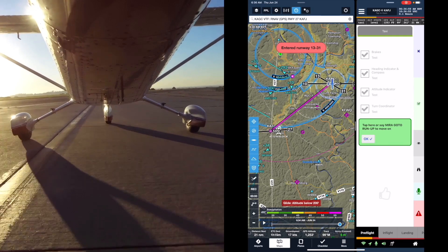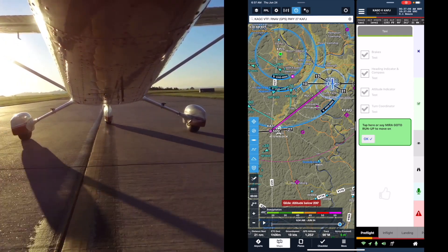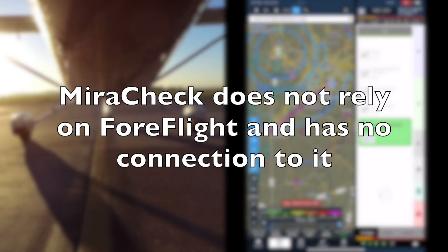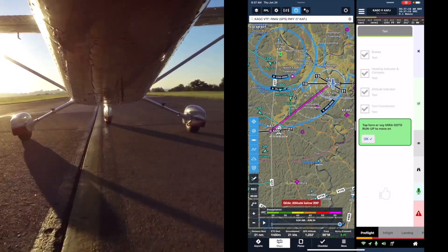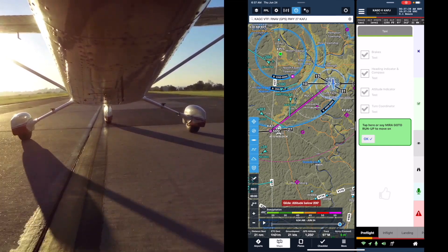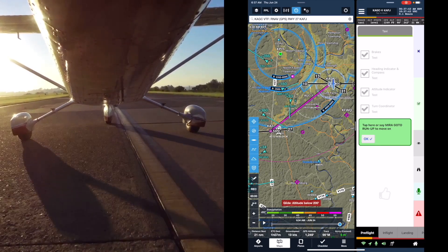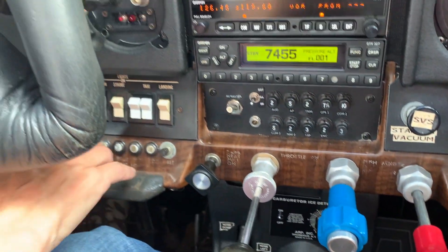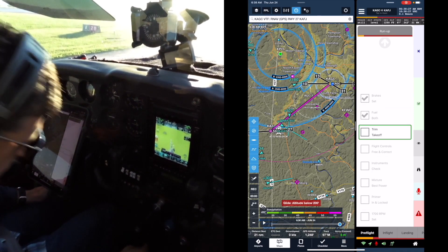Mira cleared them to cross the runway — that's ForeFlight and MiraCheck working side by side. As they come to a stop, there's a built-in delay because you may need to stop at a runway crossing and the app doesn't want to be overzealous. Run-up section: brakes set — check, fuel both — check, trim takeoff — check.